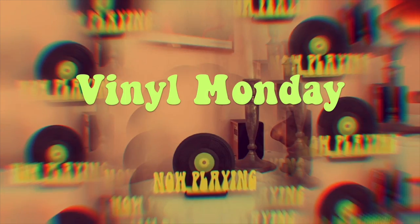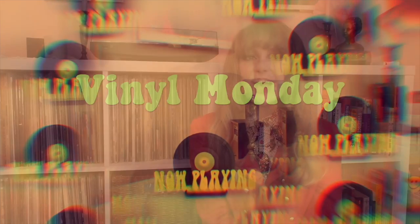Hi, I'm Abbey. I have a lot of records, and this is Vinyl Monday. Welcome back, or welcome, if this is your first Vinyl Monday episode. This is the series where I sit down once a week and just talk about records that I like.